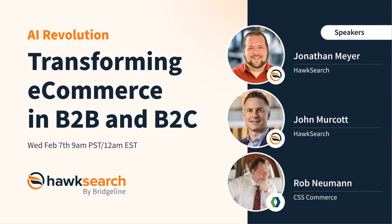Whatever you need to have in front of you to join us through this next presentation as we discuss transforming e-commerce in B2B and B2C with the AI revolution.